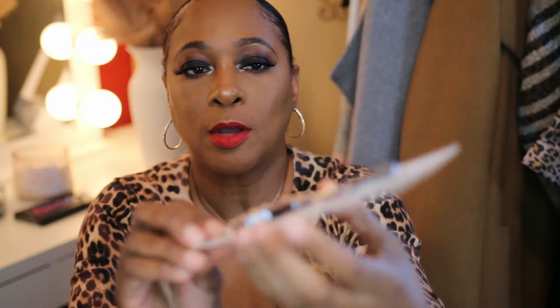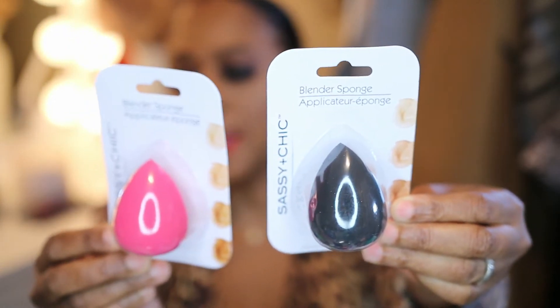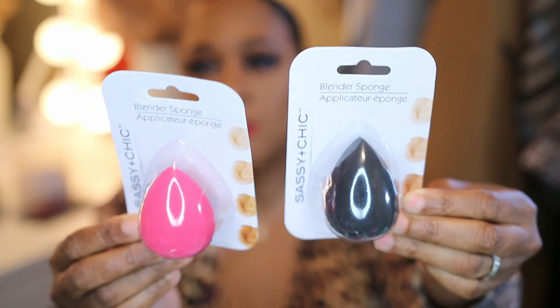The next thing I got was by Sassy and Chic — this is one of the Dollar Tree brands, I think, because I always see this brand in there. It's their Eyebrow Scissors, and I got mine in black. I also got two other items from the same brand, Sassy and Chic — their Blender Sponges. I have one in black and one in pink. I really want to try these out just to see how they perform before I buy any more. Also from Sassy and Chic, I got their three-piece Eyebrow Razor.